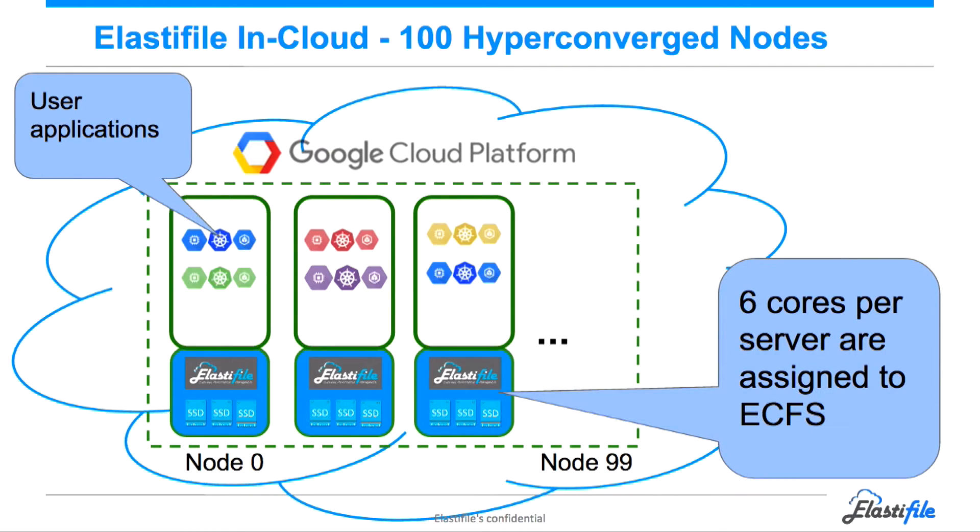Before we start, what we are going to see: we are going to see 100 VMs running in Google Cloud. Because it's HCI, we take a part of each node and run our storage — so storage is an application. We provide file system services to applications, in this case a kind of loader that is simulating file system load on each of the nodes.